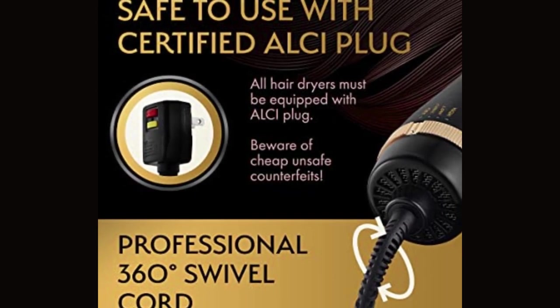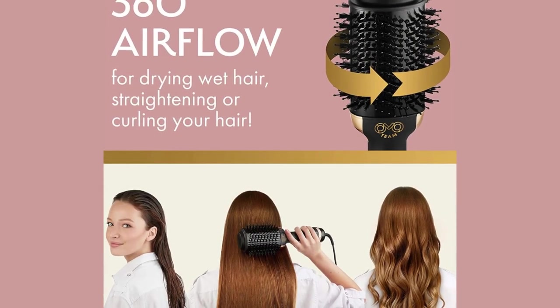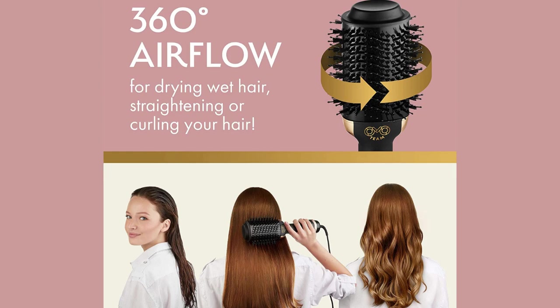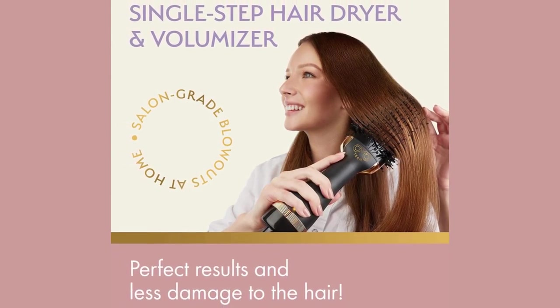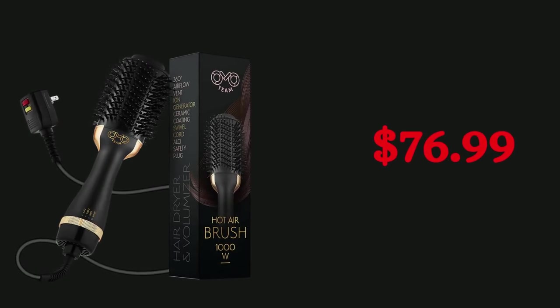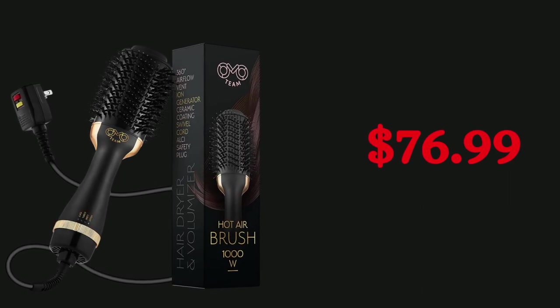Give yourself a professional treatment. This is a technologically advanced dryer brush — its ceramic distributes heat evenly, while the ion generator reduces frizz and gives hair shine. Use only good hair tools to always treat your hair gently. The styling brush is comfortable in the hand, and its 360-degree swivel handle is lightweight and ergonomic. For safety, it includes an ALCI plug — a circuit breaker that keeps the current stable. On the date of this video, the Professional Blowout Hair Dryer Brush is priced at $76.99.